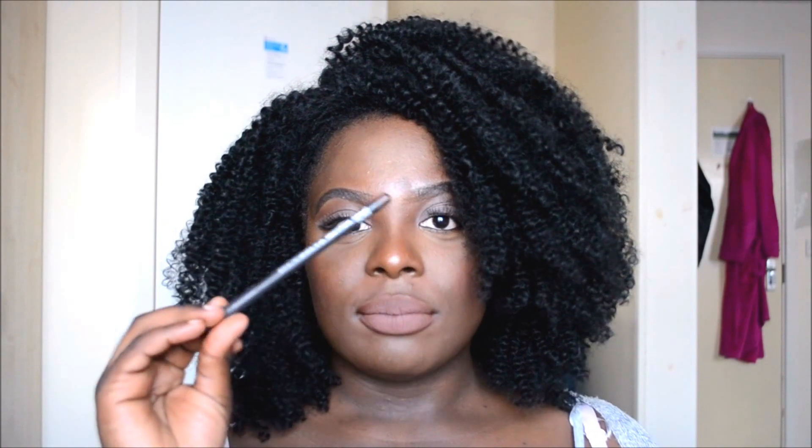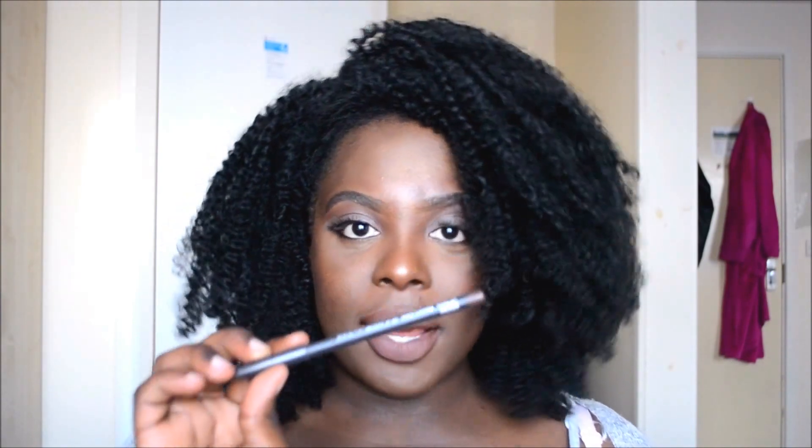The first one I'm going to recommend is MAC's lip liner in Chestnut. Obviously this liner doesn't need any introduction — every makeup guru, makeup lover, and makeup addict recommends this liner. It's so good that when I last checked their website, it was sold out. It is that high in demand.